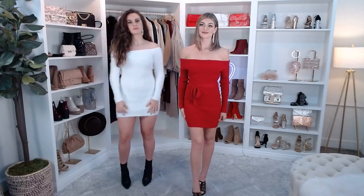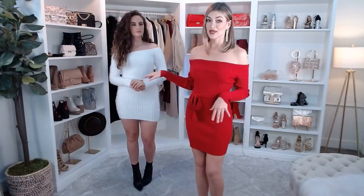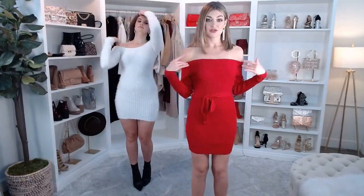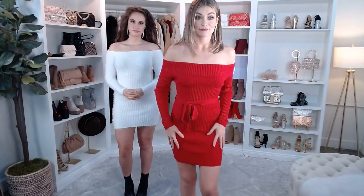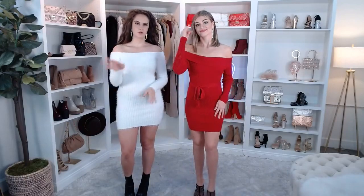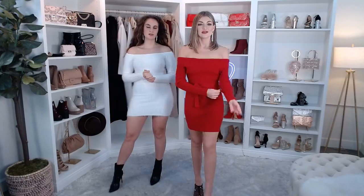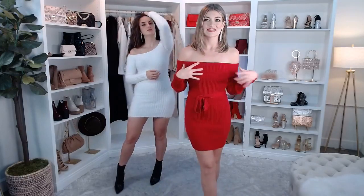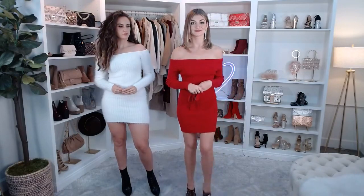They're asking if this comes in any other colors. This sweater dress only comes in this red color. Of course we have similar ones, but as far as this exact dress it's just in red. Look out on our website though because sometimes we do come up with other colors later on. There is a similar dress that has more of a wrap front but it is off the shoulder and that one comes in about five different colors, so check that one out as well.